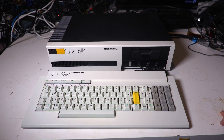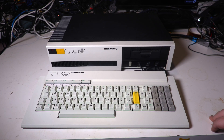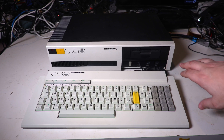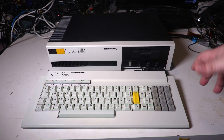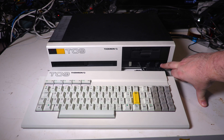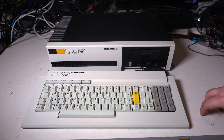If anyone happens to have a T-09+ kicking around they don't know what to do with, I'd be more than happy to take it off their hands — just to help them out, obviously. In terms of software, we've got a few options. The one we'll be using exclusively for this video is the built-in floppy drive, of course. But there's also the Memo 7 socket, like the cartridges you'll have seen in the previous videos, and also a cassette connector on the front. There's also a light pen port, which is a big feature of the Thomson computers.